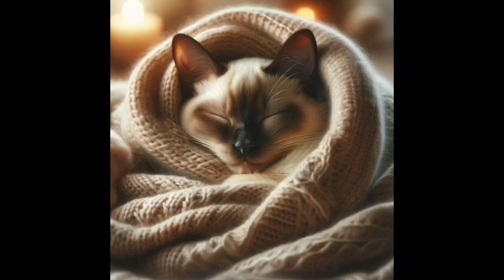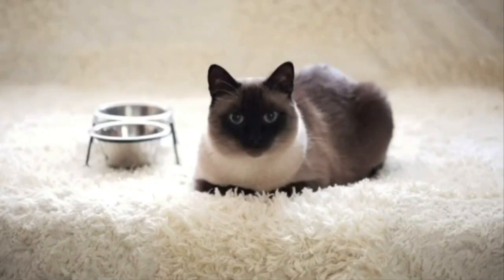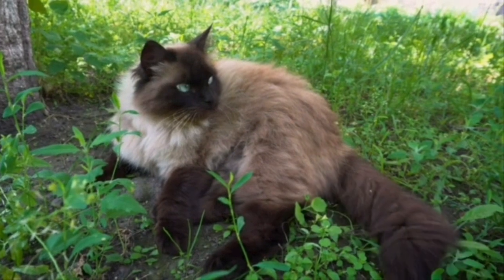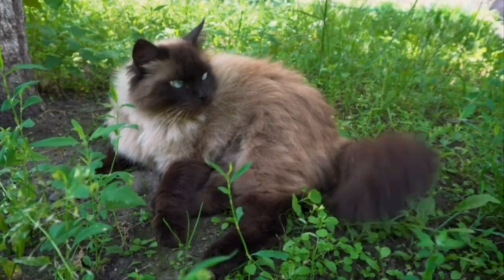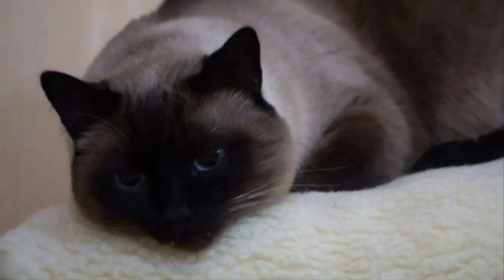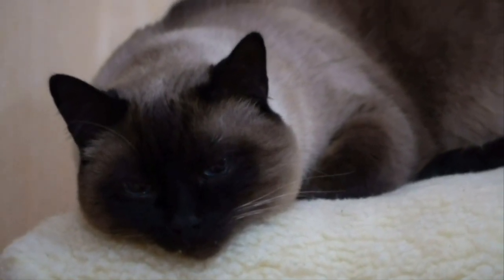Siamese cats, with their striking blue almond-shaped eyes, sleek bodies, and elegant demeanor, have long been one of the most popular and recognizable cat breeds worldwide. Known for their unique vocalizations and social nature, Siamese cats make fascinating and affectionate companions. This article delves into their personality, features, how to care for them, and considerations for potential owners.